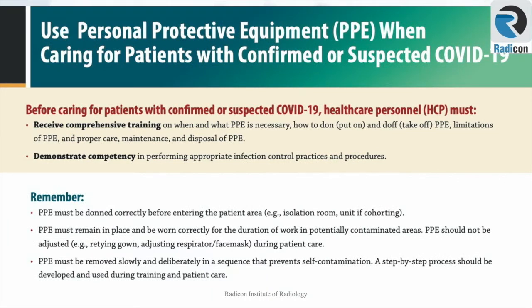The following is the CDC advice on PPE while caring for COVID patients. It stresses the need for identifying correct PPE and training to use it, with awareness of its limitations and how to maintain or dispose of PPE. PPE must be donned correctly before entering patient areas and must remain in place, worn correctly, for the duration of work in contaminated areas.